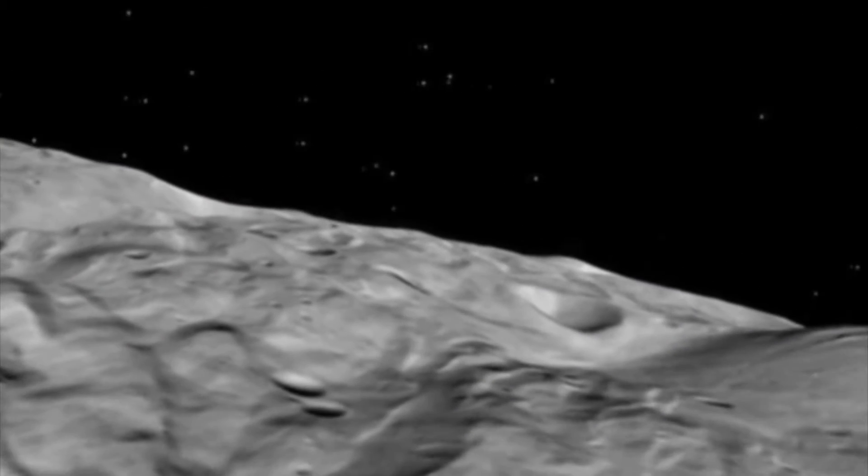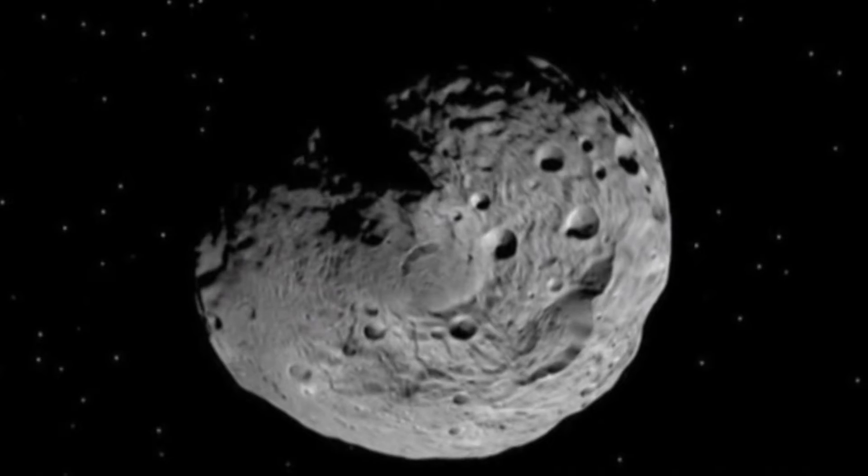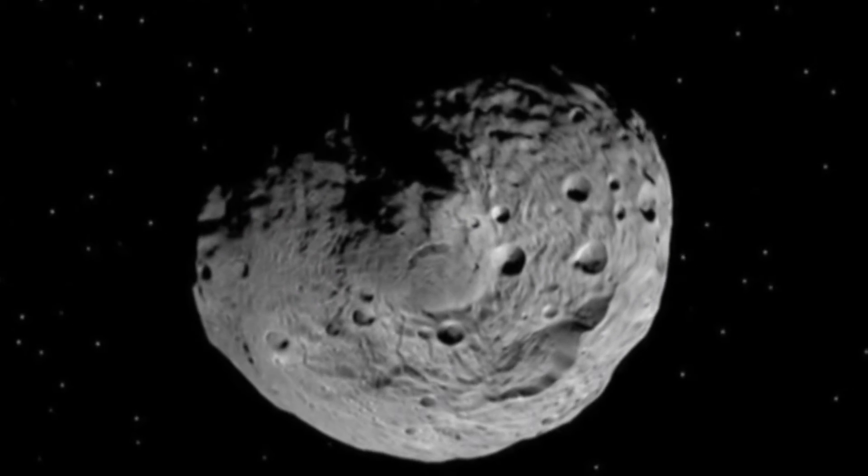Changing the color of the asteroid will change its temperature. And changing its temperature changes its orbit. An asteroid many times passes close by Earth, but we know it doesn't hit Earth. So we apply this method when it's close to Earth, since that creates the most effect on its orbit.